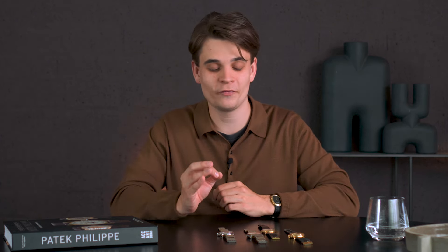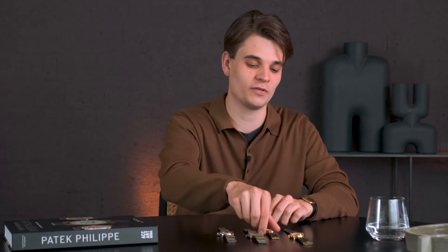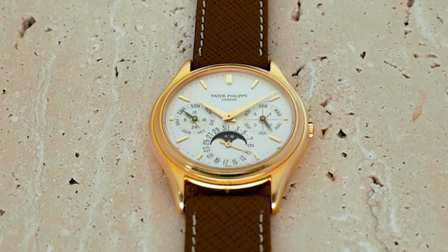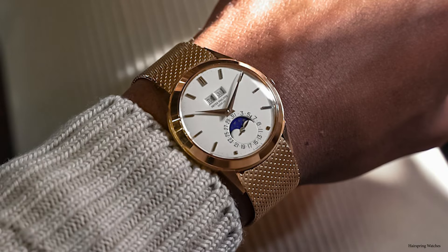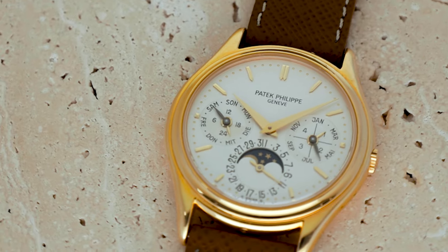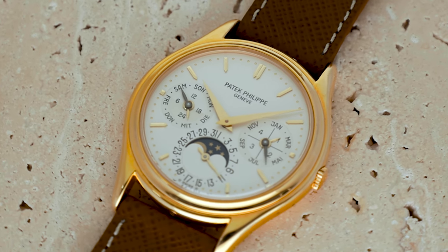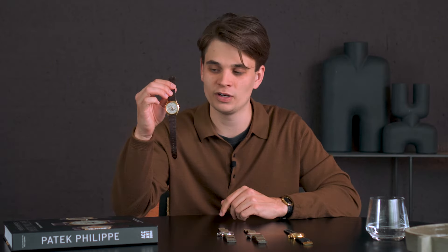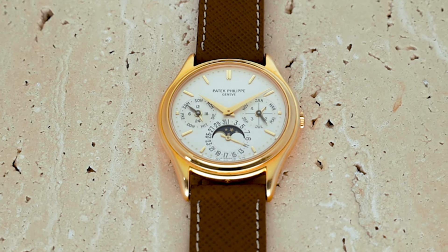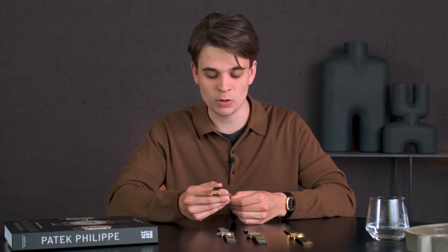I want to start with quite a famous reference, perhaps the most popular of all the watches in front of me, which is the 3940. It's a reference that was introduced in 1985 as the new line of perpetual calendars. It was a completely different watch to the 3448 and 3450, which are its predecessors, mainly in case-shape movement and dial design — a completely different animal, with no style pedal on the casing, a 36mm round case with short lugs, and especially a dial with a completely different layout featuring the registers and moon function.